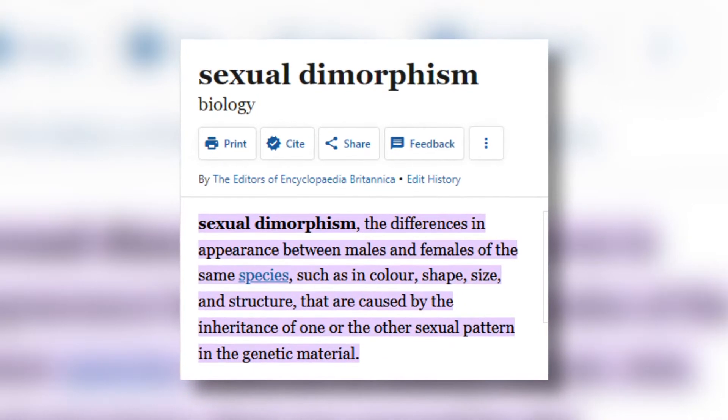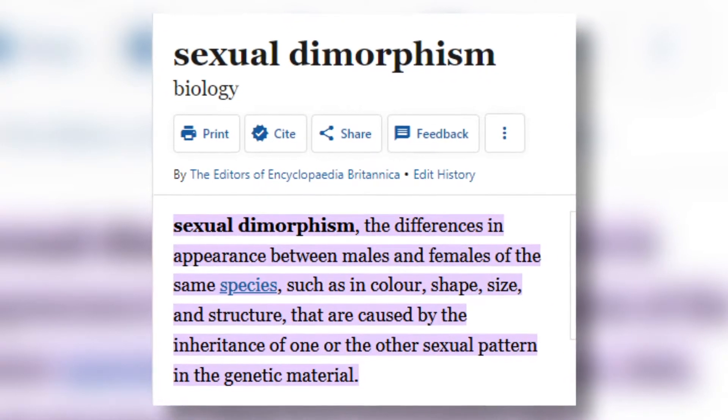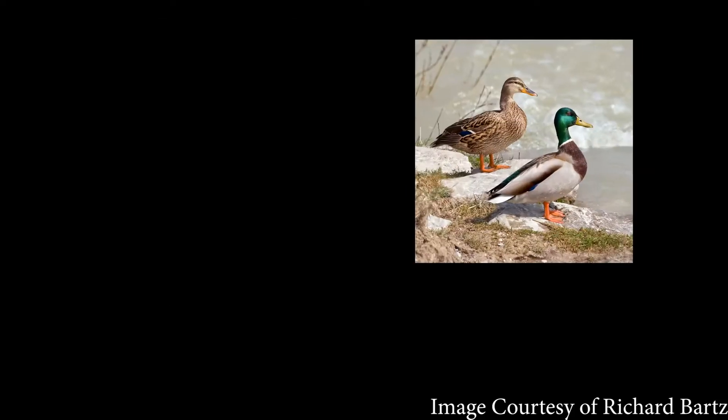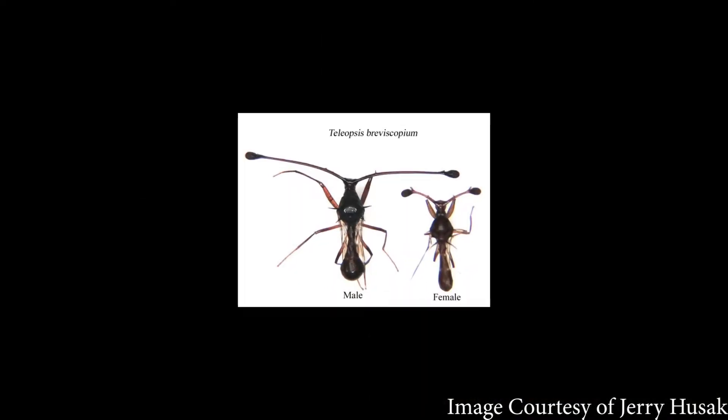Now what is sexual dimorphism you might be asking? The Encyclopedia Britannica defines it as the differences in appearances between males and females of the same species. Now some people might consider cultural gendered traits such as long hair to be sexually dimorphic, but obviously that ain't the case. In biology, this more so refers to the different traits that males and females develop genetically.